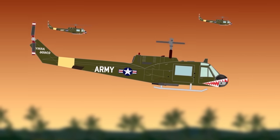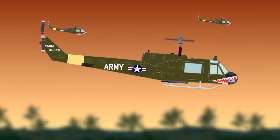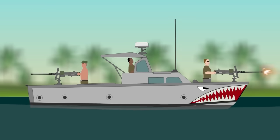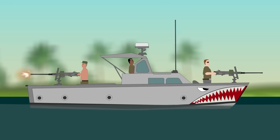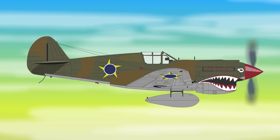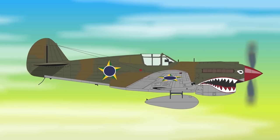The shark mouth motif appeared in large numbers on the American side during the Vietnam War of the 1960s — not just on airplanes, but also on attack boats and helicopters. The logic was that the North Vietnamese, thought to be highly superstitious, would be intimidated by such a fearsome display. Interestingly, Brazil, which had acquired surplus P-40s after WWII, was still using them into the 1950s and also painted shark mouths onto these fighters.